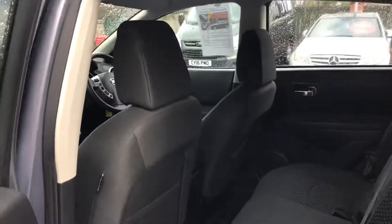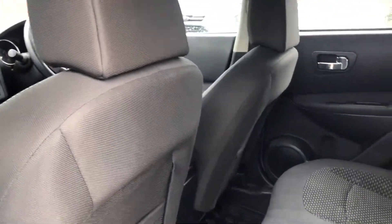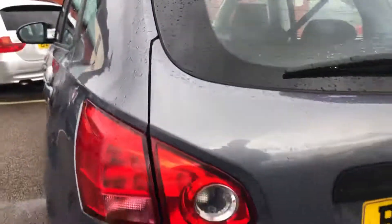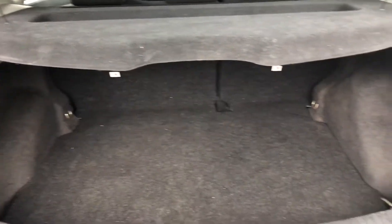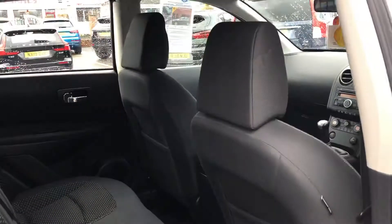It's the 1.6, 113 brake horsepower, cloth upholstery. It's got rear parking sensors, a good sized boot area, and we've got ISOFIX in the back.